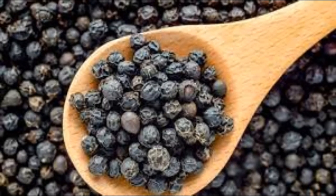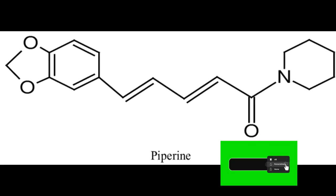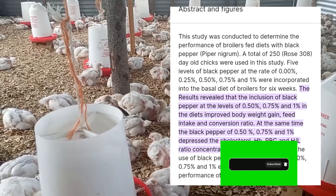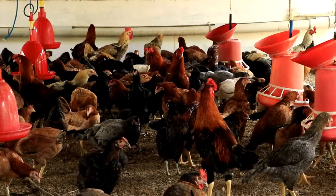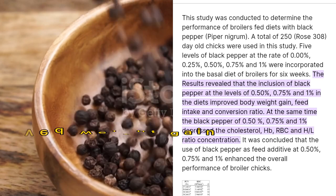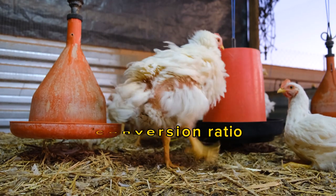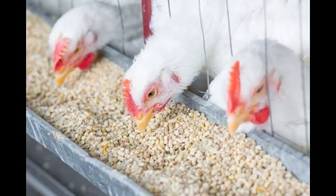3. As an Insect Repellent: Black pepper has been found to repel insects. The presence of piperine in black pepper contributes to its insect repellent properties. Another study revealed that the inclusion of black pepper at levels of 0.50%, 0.75% and 1% in the diets improves body weight gain, feed conversion ratio, feed intake and reduces cholesterol level.